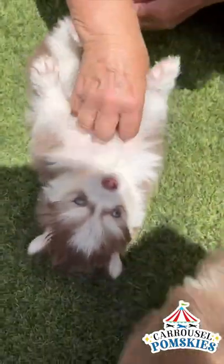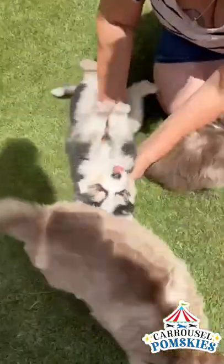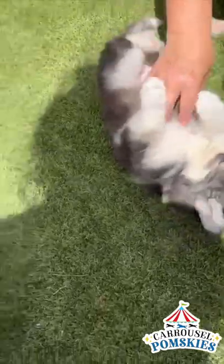Look at her. Look at how little she is. Hey Burberry. Hey Michael. Look at those blue eyes, oh my goodness. Look, there goes the feet.